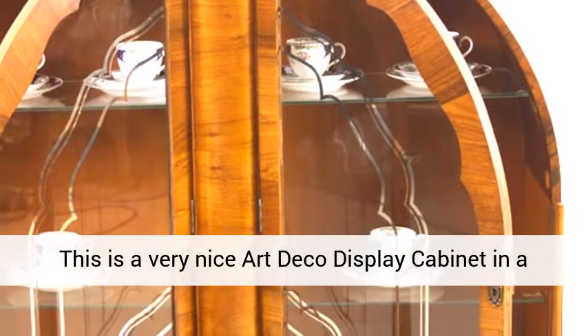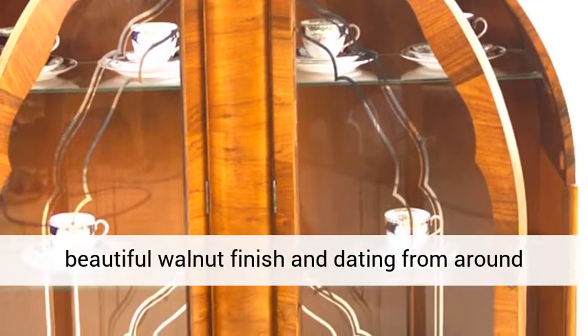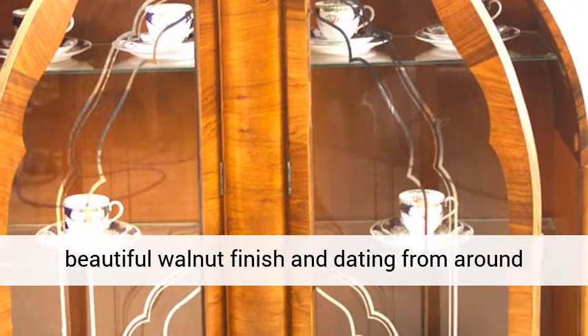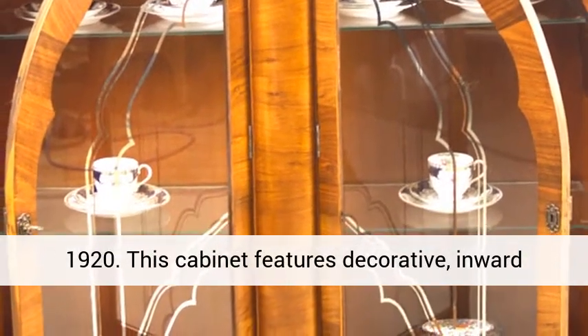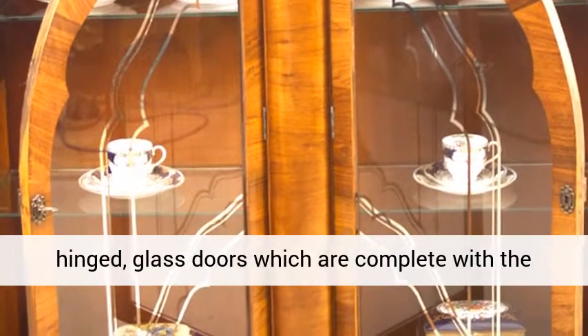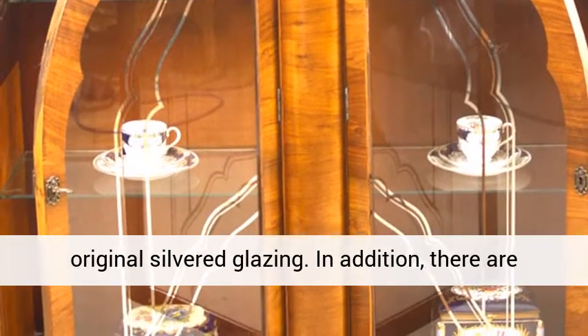This is a very nice art deco display cabinet in a beautiful walnut finish, dating from around 1920. This cabinet features decorative, inward-hinged glass doors which are complete with the original silvered glazing.